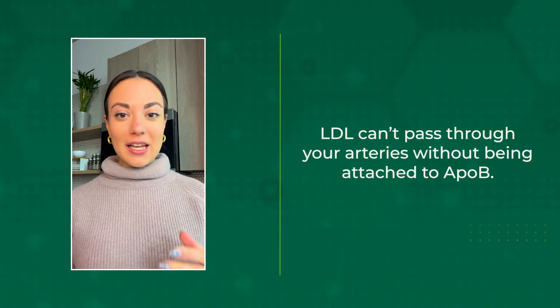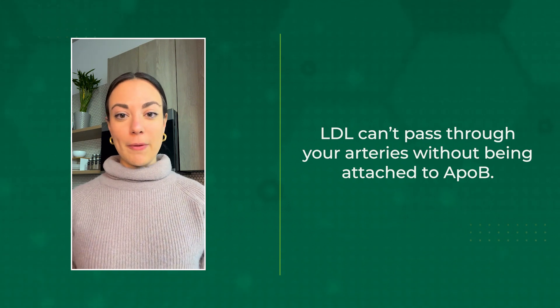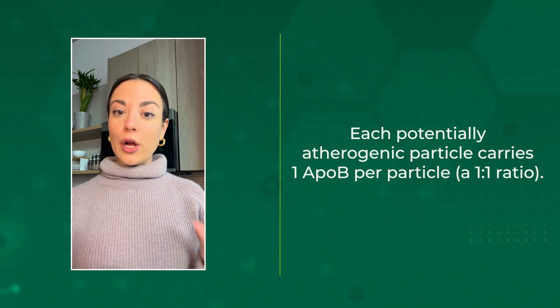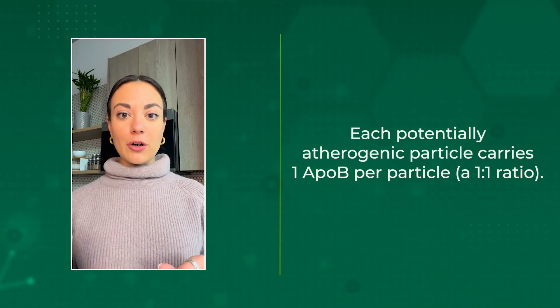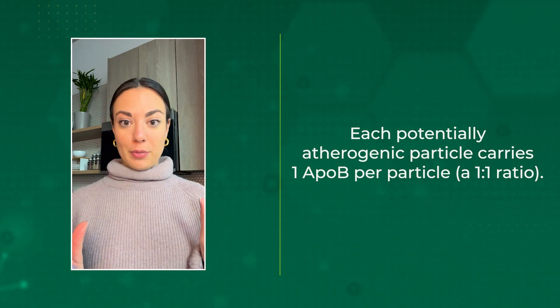Here's where ApoB comes in. LDL can't actually pass into your arteries without being attached to ApoB. ApoB is responsible for carrying and also clearing cholesterol from the body. Every atherogenic particle has a one-to-one ratio with an ApoB particle — for every one atherogenic particle, there is one ApoB particle.